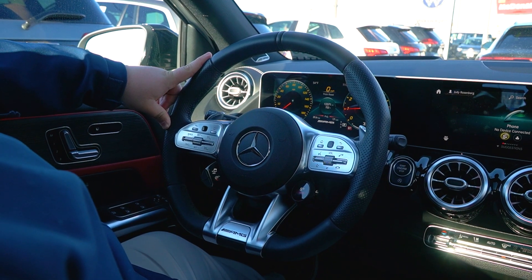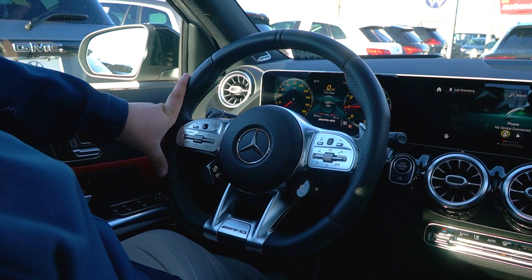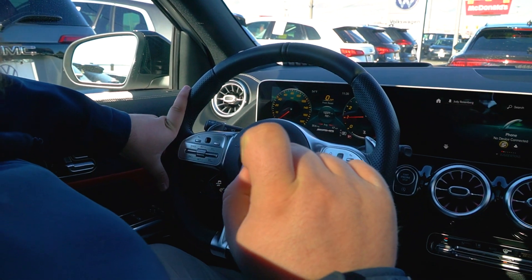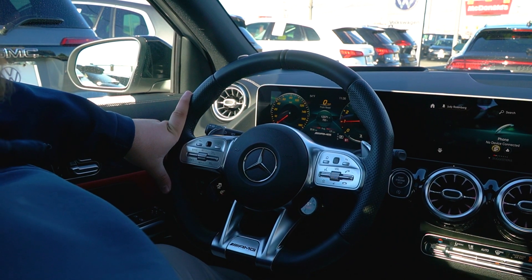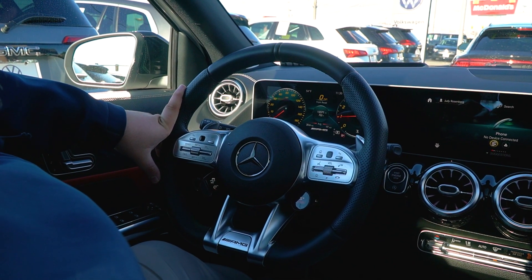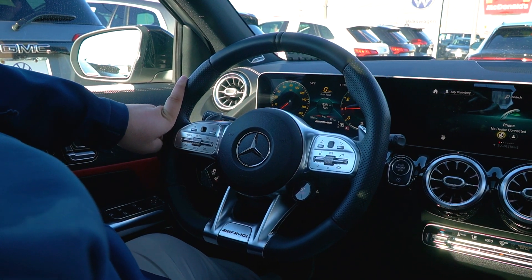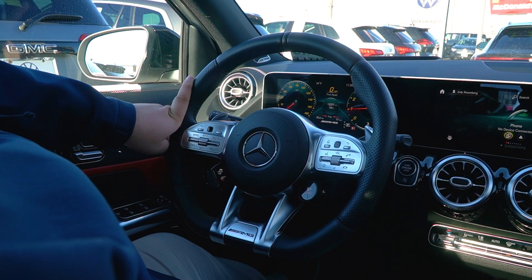Thanks for joining me inside the GLA AMG here — a lot of nice goodies built right into this vehicle. First, the vehicle has 12,371 miles on it. This vehicle was actually owned by the mother of the owner of our store, and she took very good care of it. Always had it serviced at Mercedes, and you could see she barely put any miles on in the couple of years she had it, so it's coming from a good place and very well maintained.